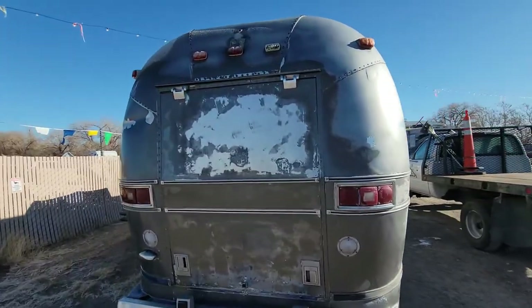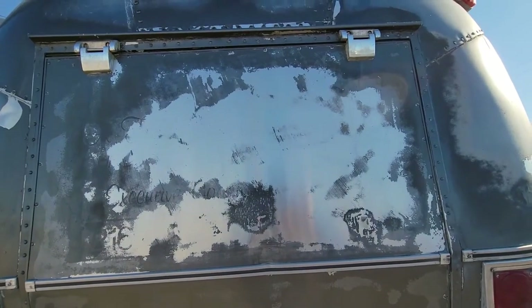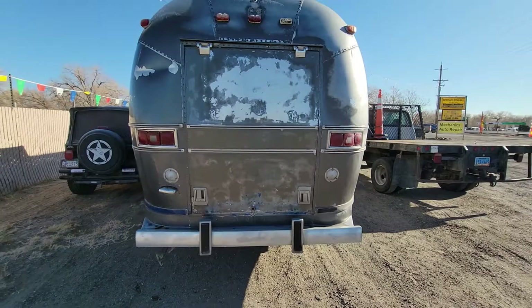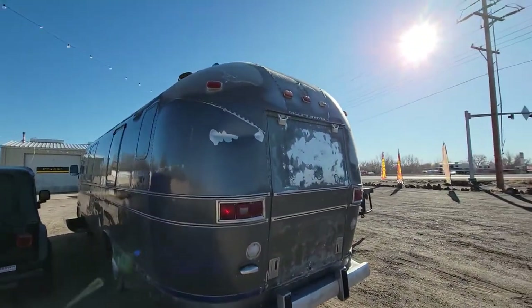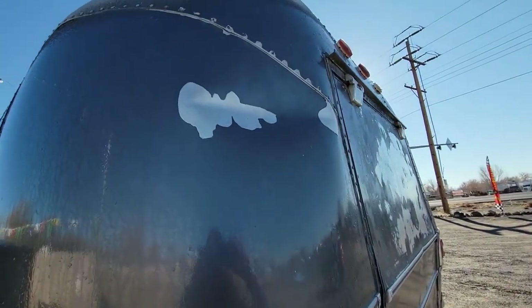Having some fun testing different chemicals for stripping it — I'm going to try and get it back down to that original glory. There's our big dent. I think we can push it out from the inside fairly easily, but it's not too bad.